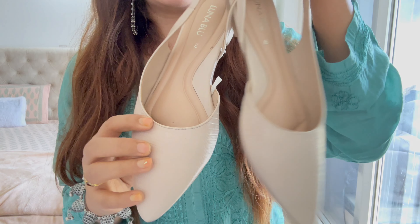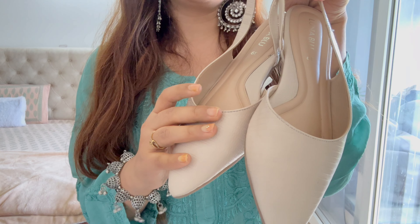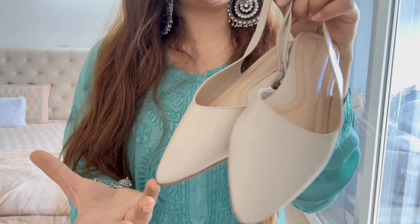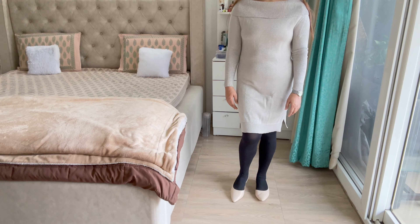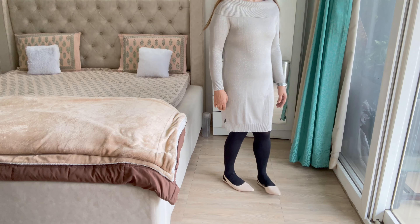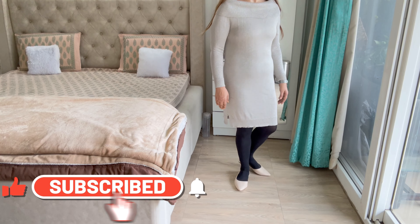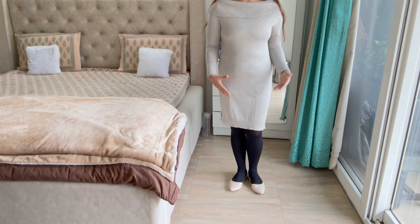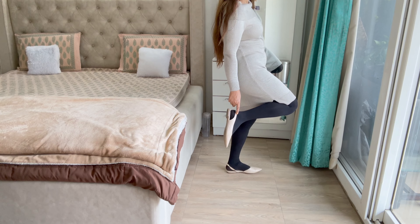Next is a beige color flat — again pointy toes — and this is so beautiful. It's very good for work wear and gives a polished and plush look because of the color and the pointy toes, which elongate the leg shape. It gives a very feminine shape and will look very good for office wear, work wear, or parties — very subtle and classy.